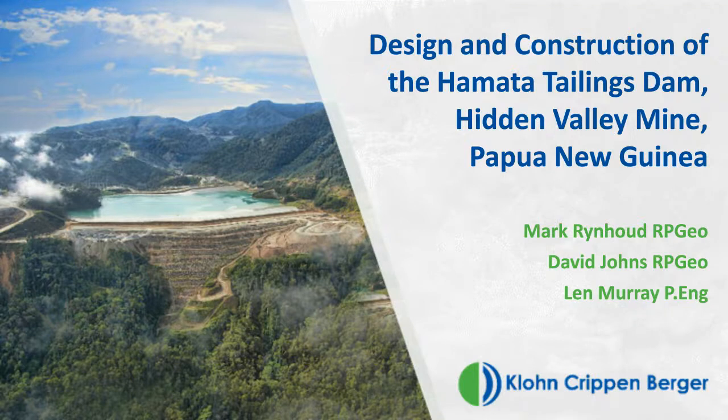Before we begin, I'd like to cover a few housekeeping items. At the bottom of your screen are multiple application widgets — all resizable and movable, so feel free to arrange them to get the most out of your desktop space. If you have any questions during the webcast, you can submit them through the Q&A box. We will capture all of your questions and answer them after the webinar by email. A copy of today's presentation is available to download from the resource list, which you can access at the bottom of your screen.